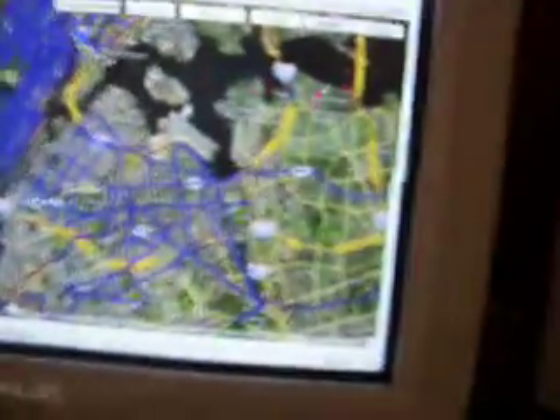So that was Street View from Google Maps, with the New York Broadway. Thanks for watching. Bye bye.